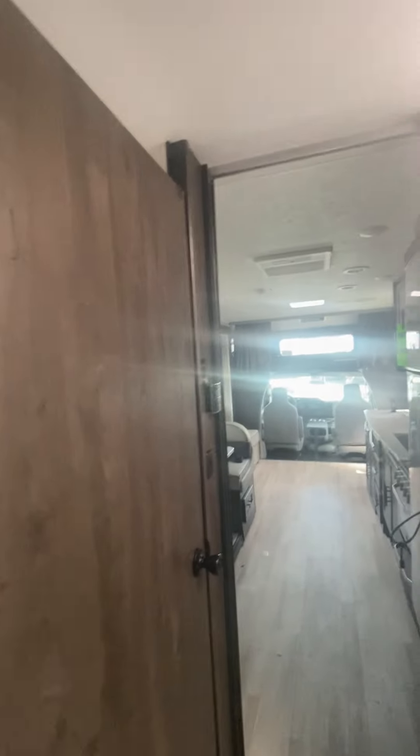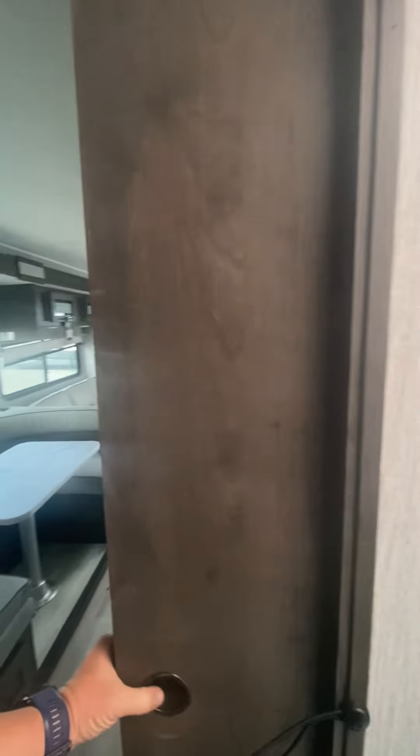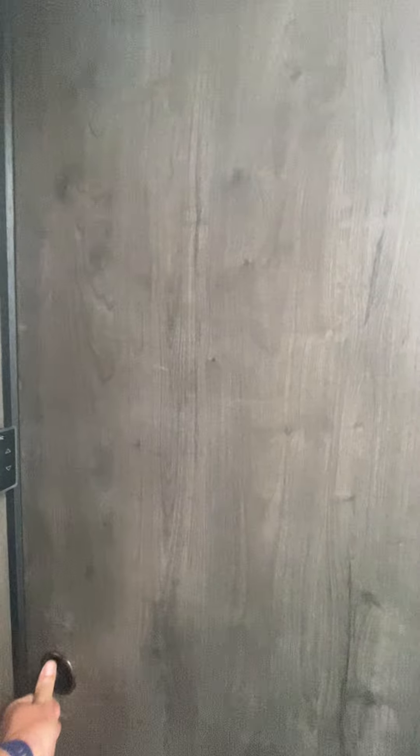The cool thing about this is there are three ways to close off the bathroom area. You've got a privacy curtain if that's all you need — it's just a couple of you. If you want to allow only the people in the bedroom to use the bathroom, you have the sliding door giving you access to the bathroom and the shower.